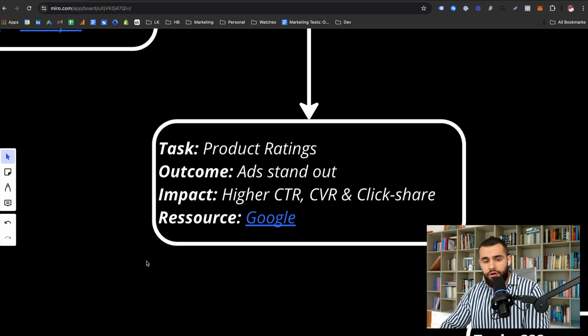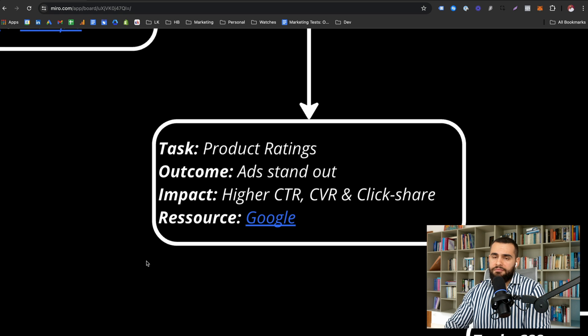That's basically product ratings — super important, something everyone should do, and no excuses why you shouldn't have them.